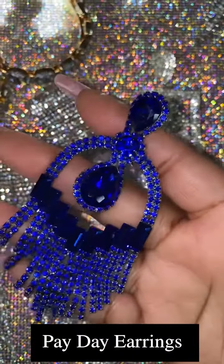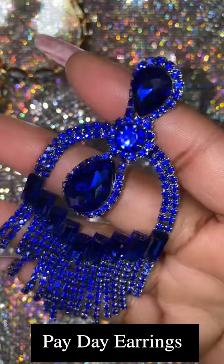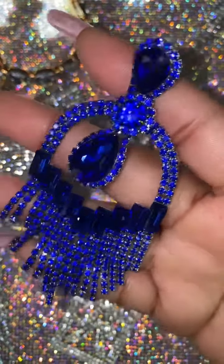Our Payday earrings come in two different colors right now — we have silver and blue. We're going to show you guys the blue. These retail for $25.